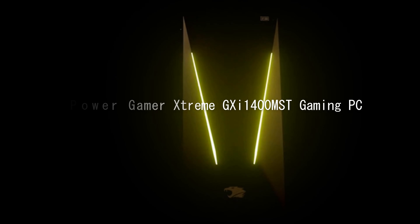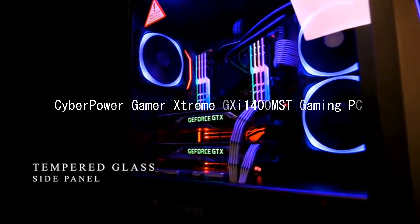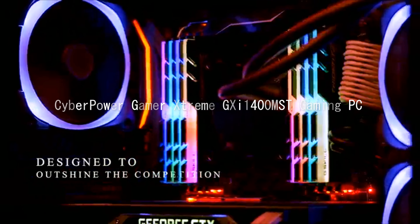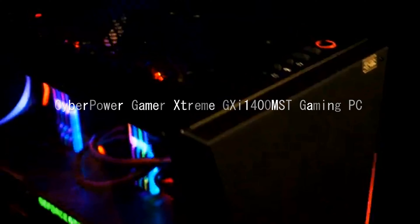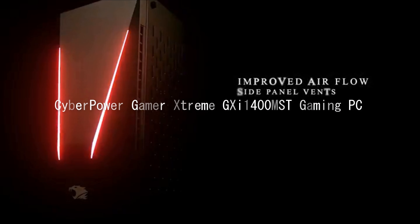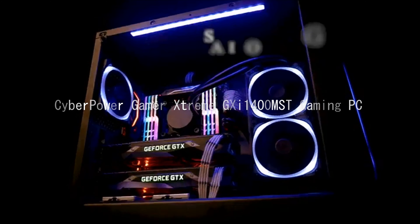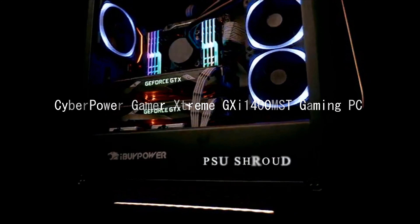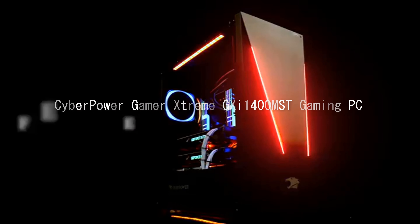CyberPower Gamer Xtreme XE 1400 MST Gaming PC. Desktop PC, no monitor, Intel Core i5-9600K, 16GB slash 1TB SSD, VR Ready NVIDIA GeForce GTX 1660T graphics, includes RGB gaming keyboard and mouse.